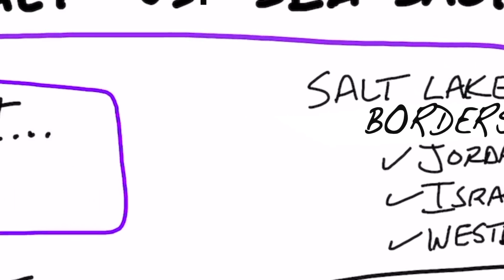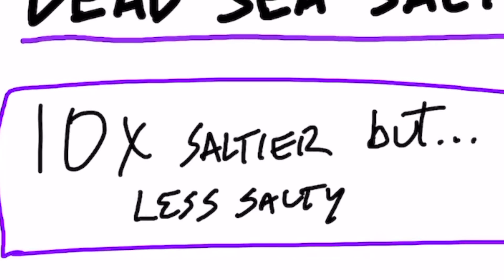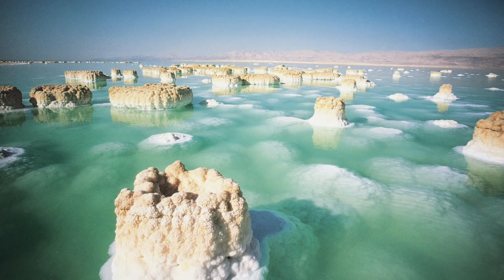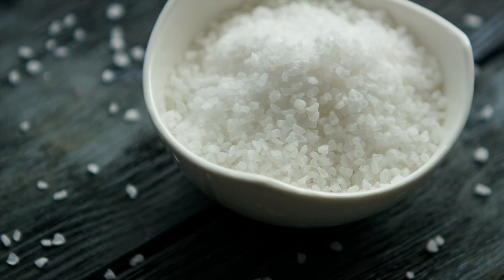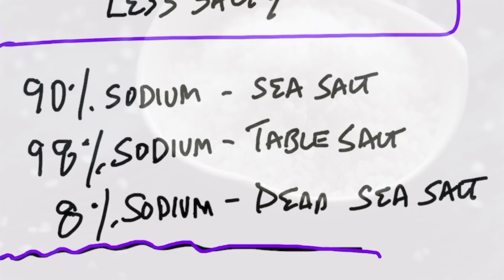Now, this is interesting. Even though the salt in the Dead Sea is 10 times more salty, it's actually less salty. Let me explain. It is more concentrated with minerals, that's for sure. But if we do a comparison to sea salt, for example, sea salt is about 90% sodium. Table salt is 98% sodium. Yet, the salt in the Dead Sea is only 8% sodium.